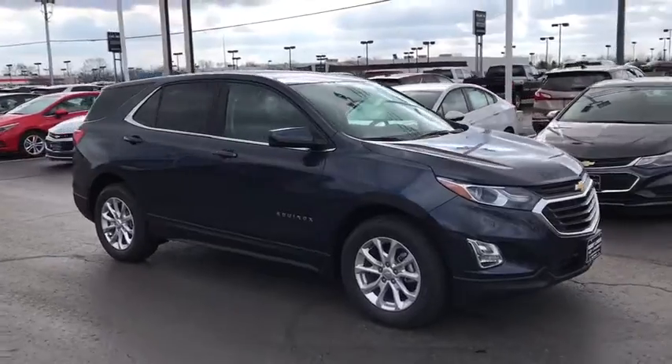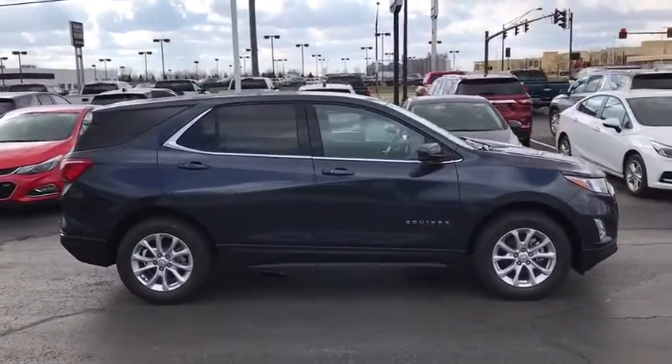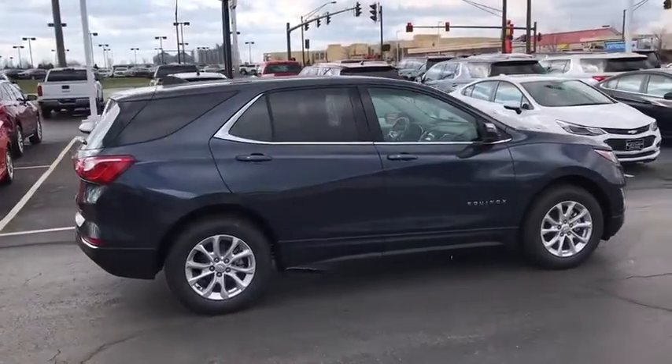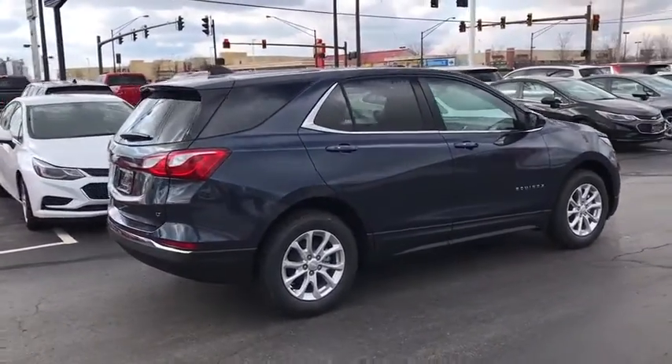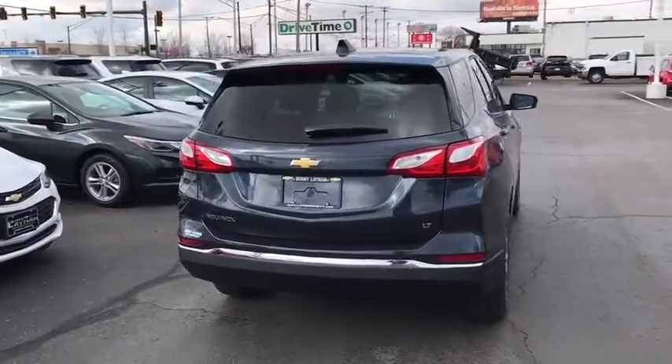Here are some of this vehicle's great options: traction control, dual airbags, alloy wheels, power steering, four-wheel disc brakes, security system, compass, power windows, rear window defroster, electronic stability control.